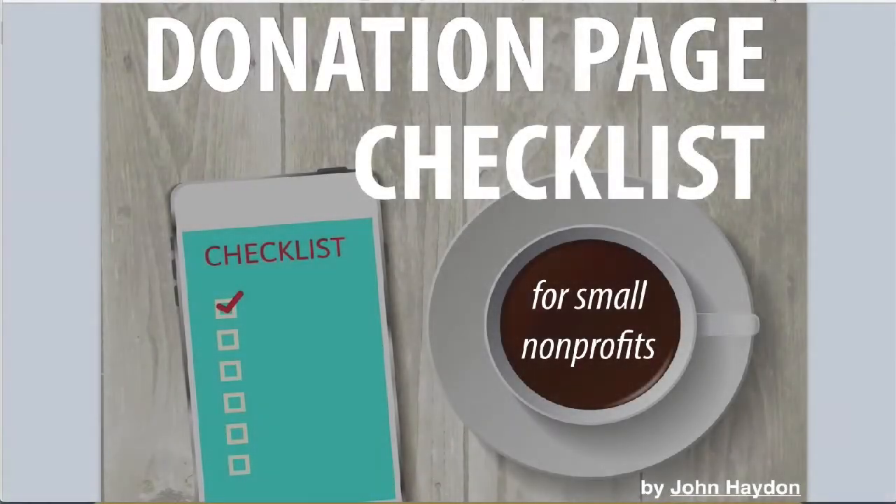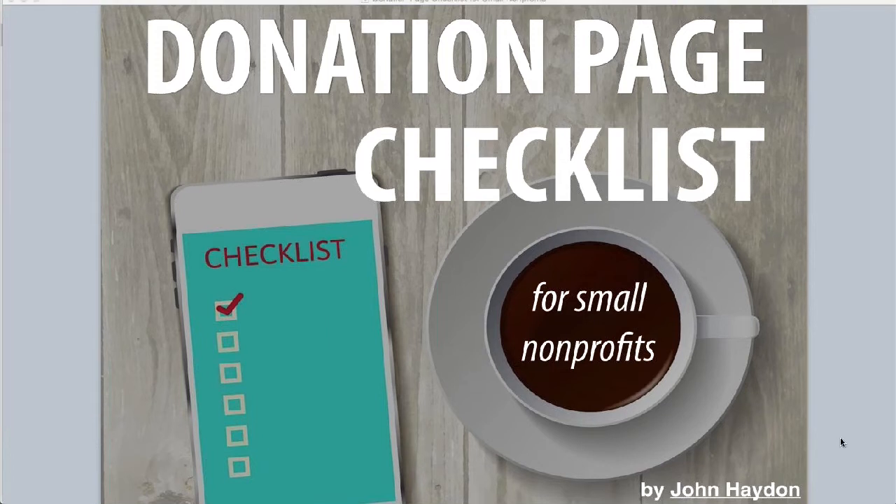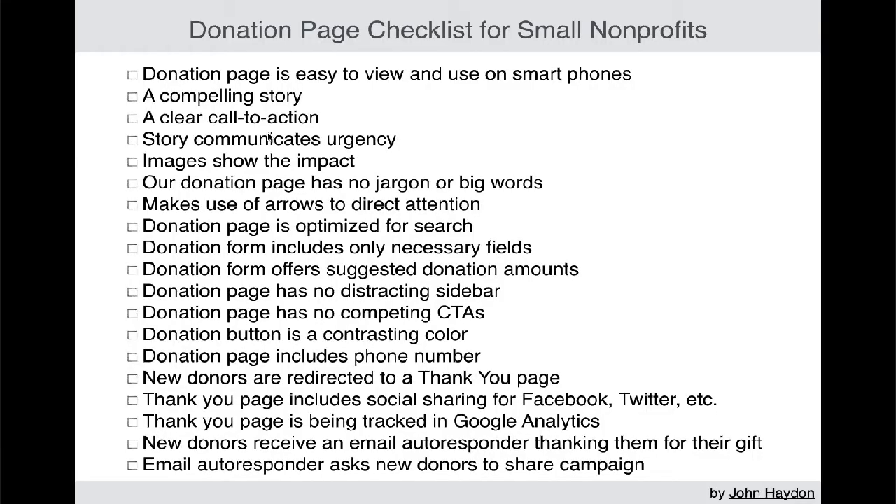Most fundraising is going to happen at the end of the year, so we need all hands on deck. One place that we really need to look at closely is the donation page itself. This is just a very quick checklist of things that you can do to make sure that you're getting the most out of the donation page. The list is right at the beginning of the presentation, and I'm going to go over each one very quickly.